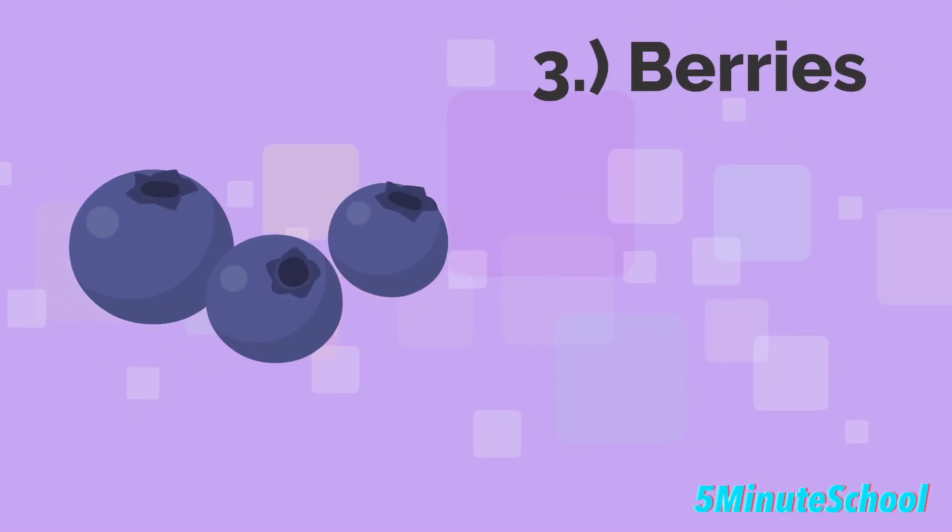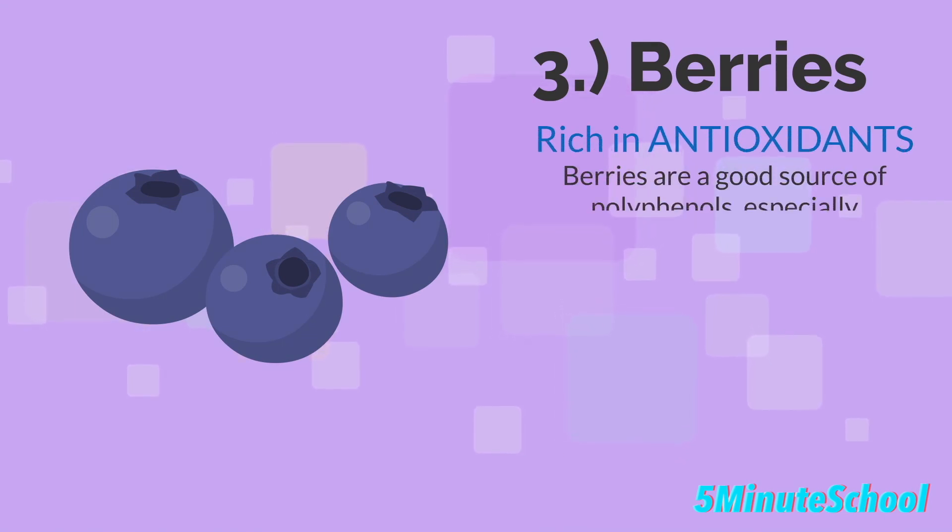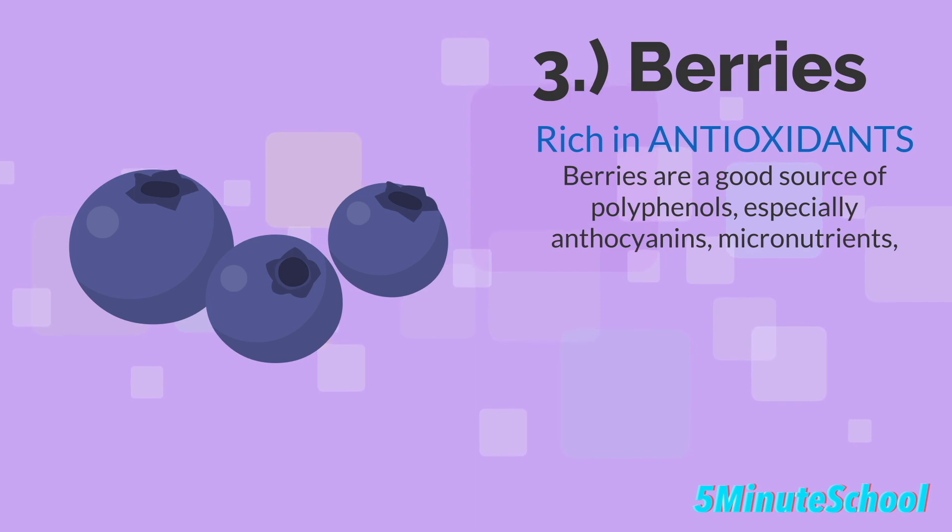The third food type is berries. Berries are very rich in antioxidants that can help improve blood flow and reduce inflammation, which can help prevent atherosclerosis. Berries are a very good source of polyphenols, especially anthocyanins, as well as micronutrients and fiber. Various studies have been conducted, and those with a higher consumption of berries have an improved cardiovascular risk profile.